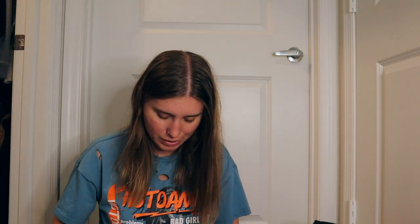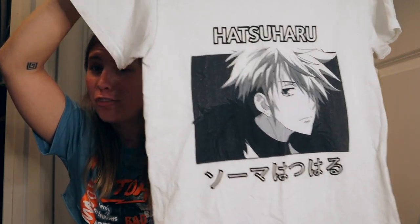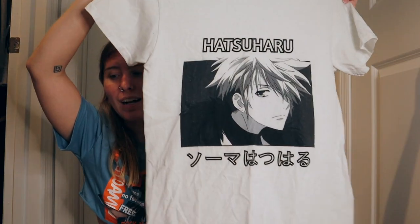Now getting into items I did not try on — mostly graphic and anime tees. I got a bunch of anime tees. The first is a Hatsuharu t-shirt from Fruits Basket, size small — a plain white tee with a black graphic. Hatsuharu is kind of my favorite because he's a badass with a split personality — dark Hatsu — but also a softie since he's in love with Rin. I highly recommend Fruits Basket.